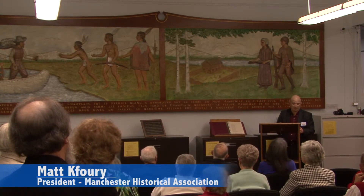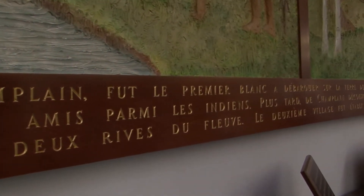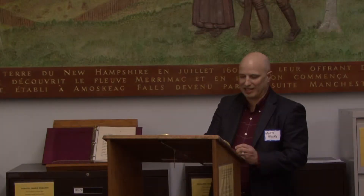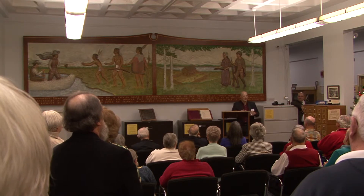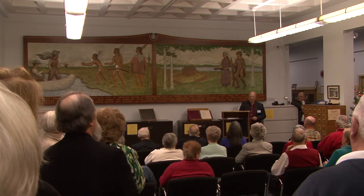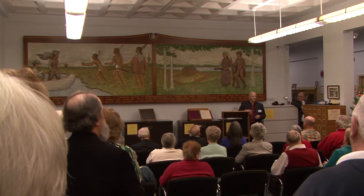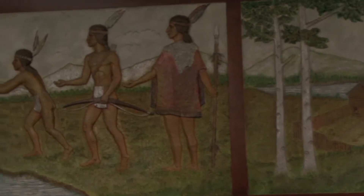The MHA plays a very important role in transcending Manchester's history through time — our mission is to protect, preserve, and share the history with the community. The mural is a perfect example of our history; it's indicative of where we've been, where we're going, and it helps guide us to the future. History is the fabric that ties us all together from generation to generation and connects one to another.